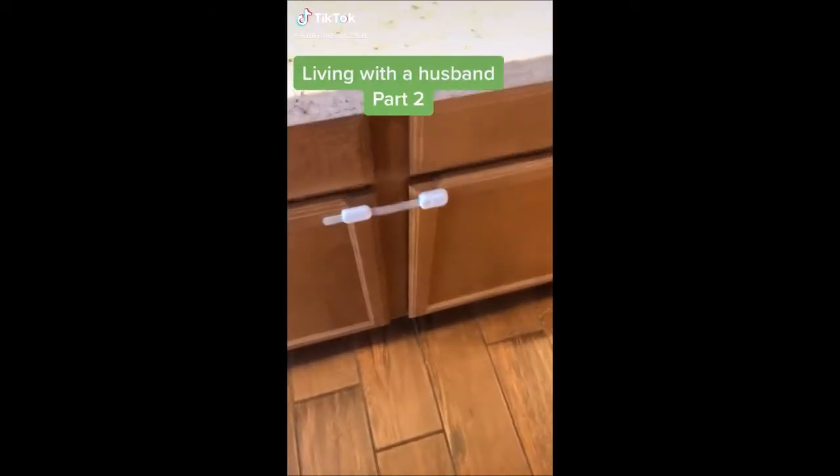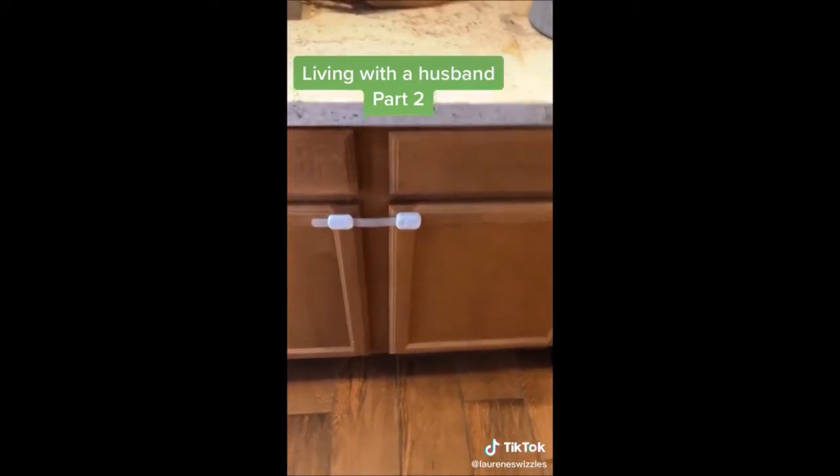My husband was so sweet and he put the baby locks on all the cabinets. So now when the baby wants to open a cabinet... he still can.